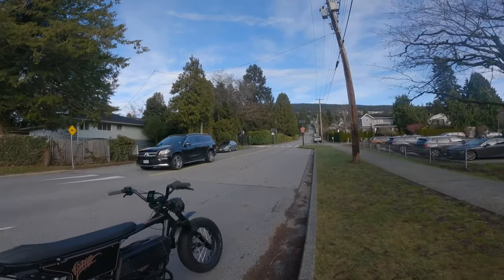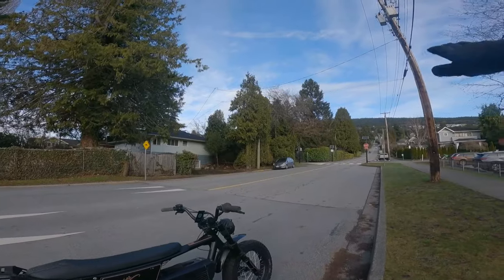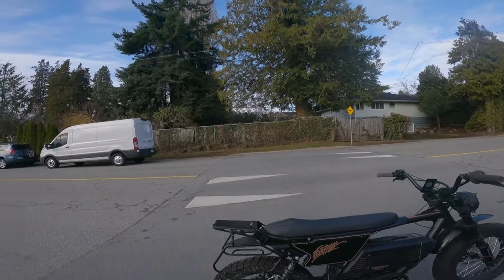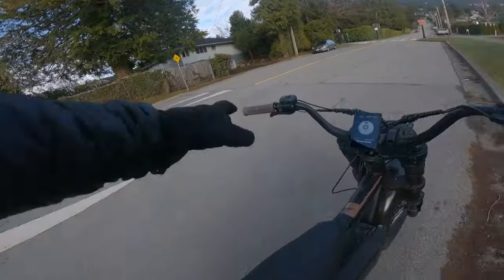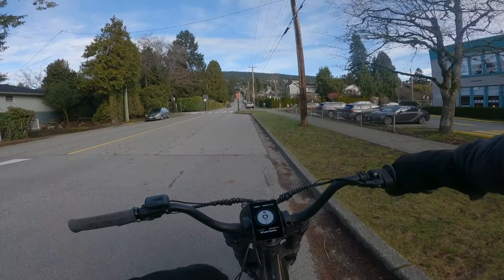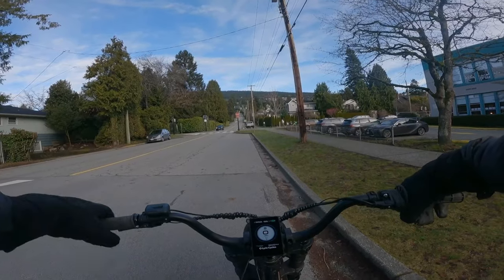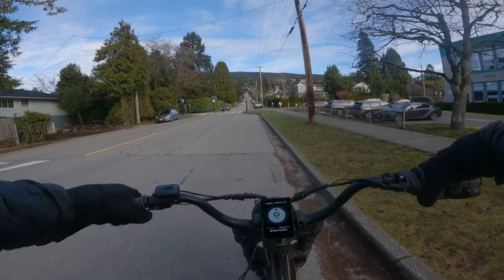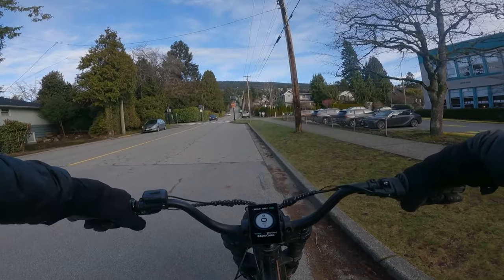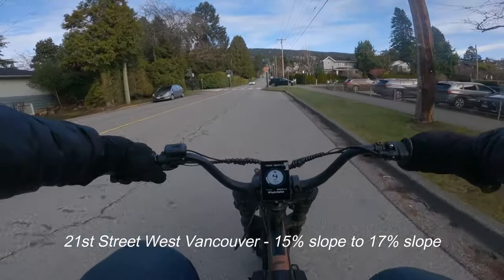I'm going to do a test running up this hill. It sort of starts gentle and gets quite steep at the top. Definitely not an area where you'd want to own a bike that's not electric. On the speedometer here you can see miles per hour, and right below that you'll see the wattage. This display you can change between watts and amps, so it should give you all the information you need.